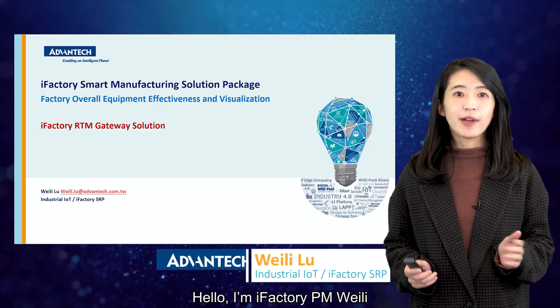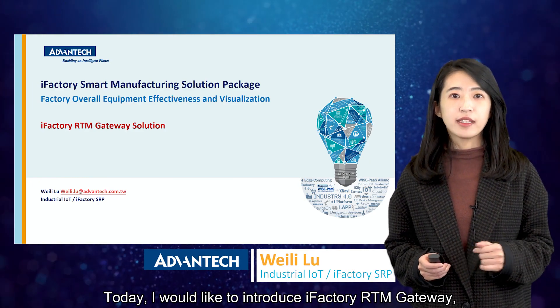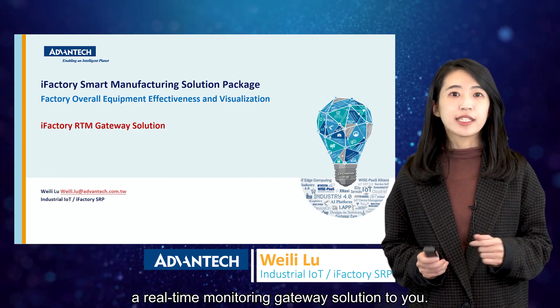Hello, I'm iFactory PM Wally. Today I would like to introduce iFactory RTM Gateway, a real-time monitoring gateway solution to you.